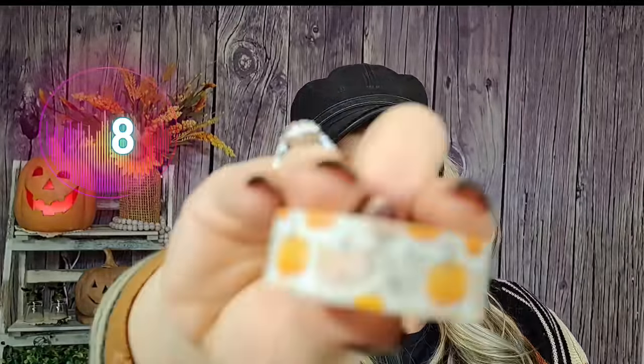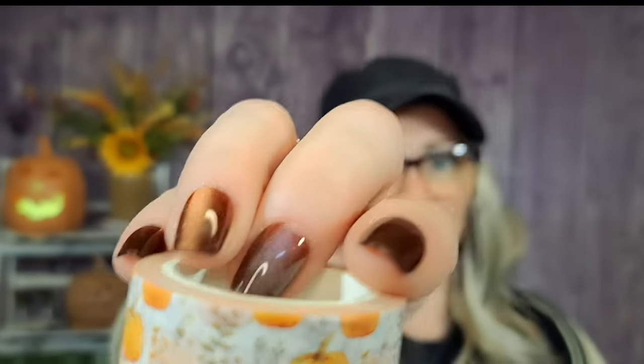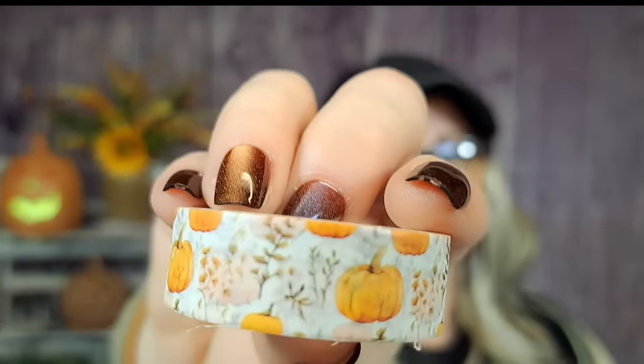I got this little pumpkin washi tape — it was two dollars. I thought it was stinking adorable — really really cute pumpkin tape for friend mail. Then I got this other wooden item that just looked so aesthetically pleasing to me.